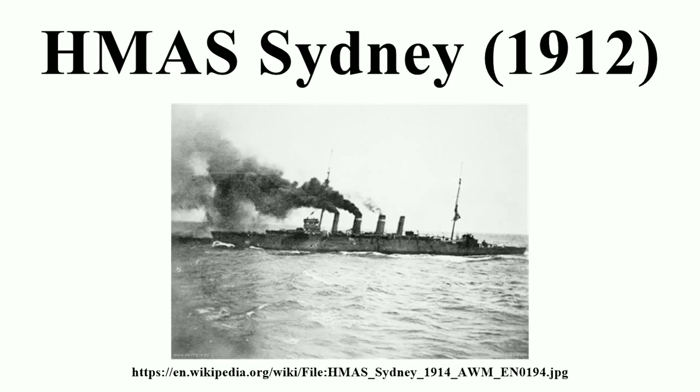Sydney was laid down by the London and Glasgow Engineering and Iron Shipbuilding Company at Glasgow, Scotland, on 11 February 1911. The ship was launched on 29 August 1912 by the wife of Admiral Sir Reginald Henderson. Sydney was completed on 26 June 1913 and commissioned into the RAN that day. The ship cost approximately £385,000 to build.